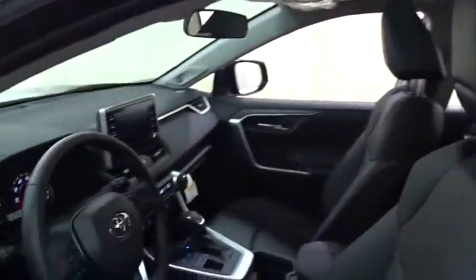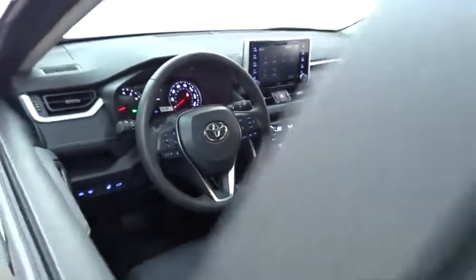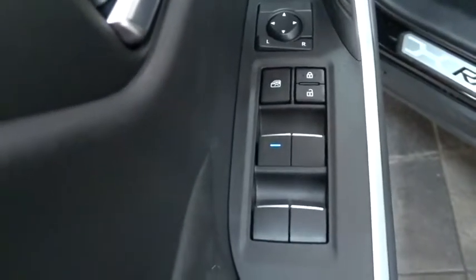Here are some of this vehicle's great options: backup camera, power liftgate, keyless entry, lane departure warning, traction control, steering wheel audio controls, stability control, anti-lock braking system, all-wheel drive.